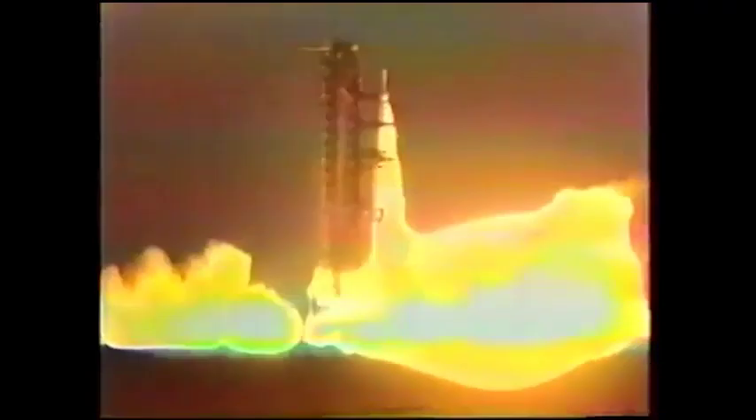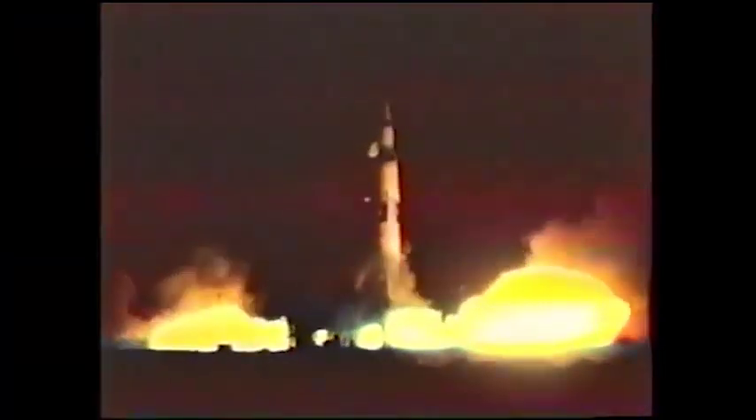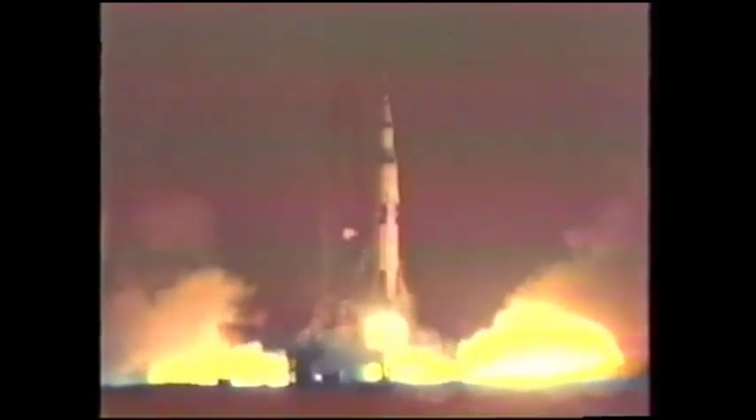All engines are running. We have liftoff at 7 a.m.